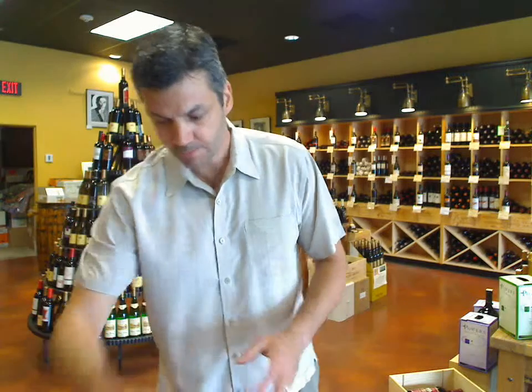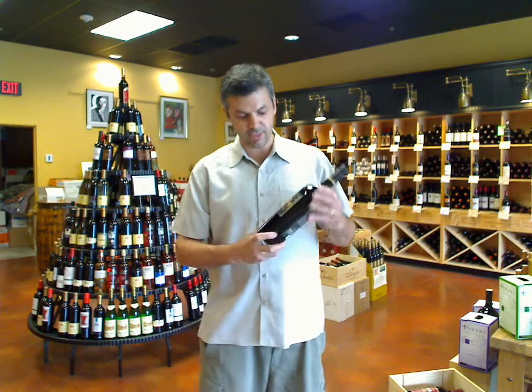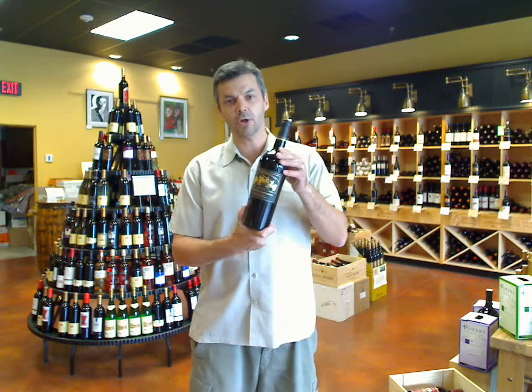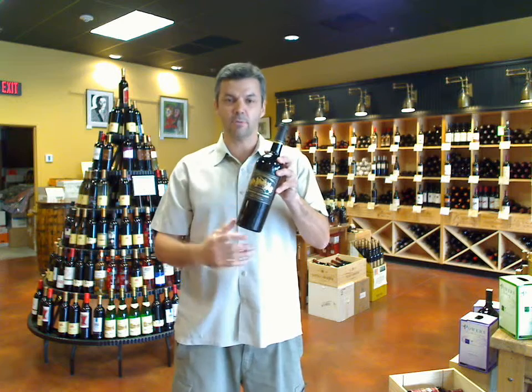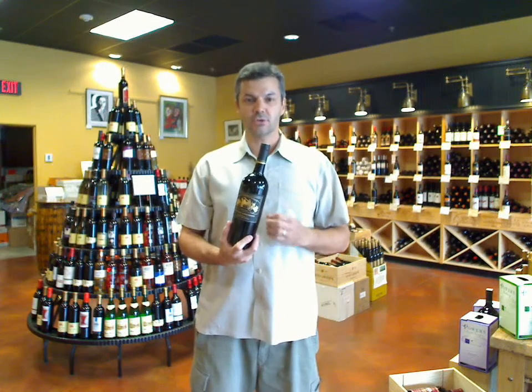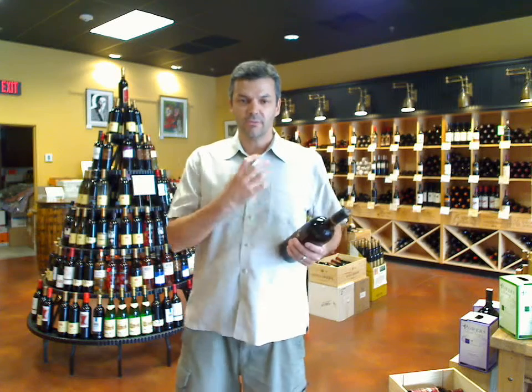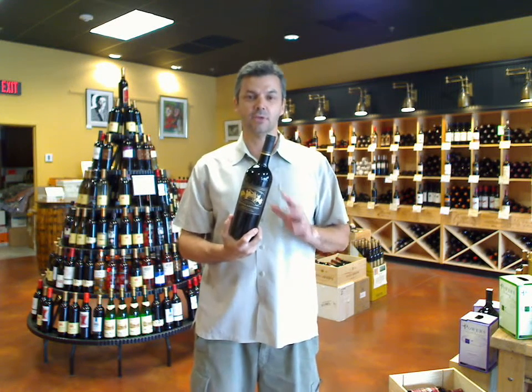The first one I want to hit upon today is from an estate called Phoenix Vineyards. It's a relatively unknown player in Napa Valley. However, this '05 Cabernet, and I also have their Merlot, are quite outstanding. Deep, rich concentration — the flavor lingers on and on. The aroma, you can smell it all day long. Two fantastic wines that you shouldn't miss. They're $30 a piece, but they're well worth it, and they taste like much more expensive wines.